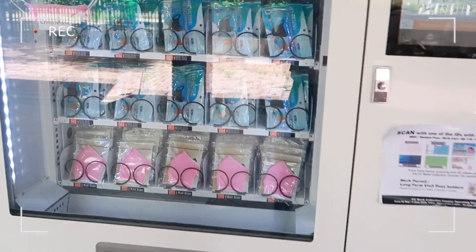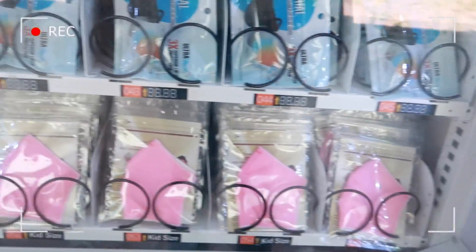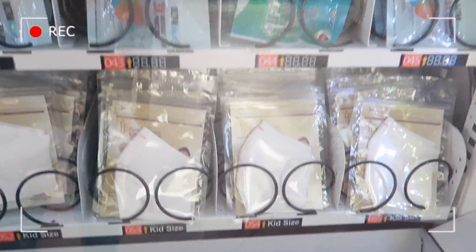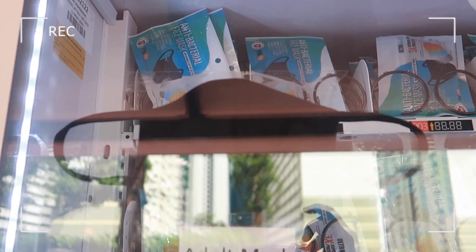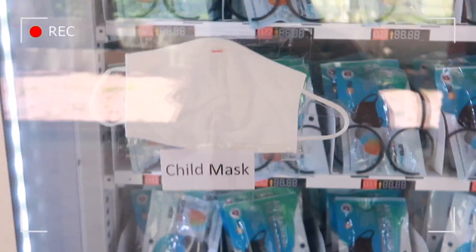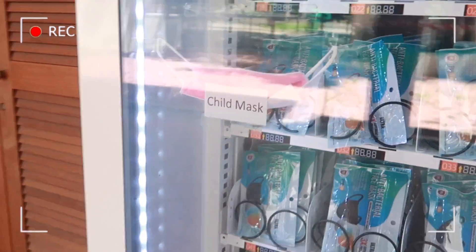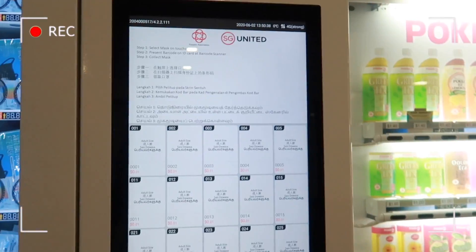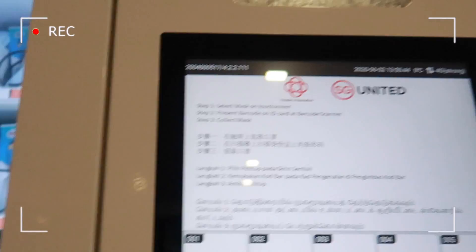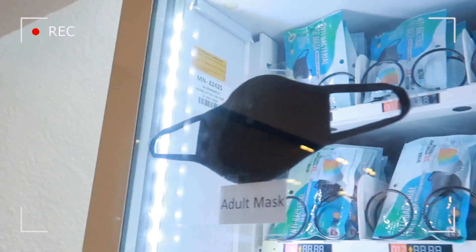Oh my god, this is the vending machine. They have so many different colors — there's the pink one, there's the black one, there's white ones as well. A lot of black. I do like the black ones. So apparently the black ones are for adults and the white ones are for children. Same for the pink one — the pink one is for children. So I guess there's only one option and I will only be able to collect the black mask right over here.